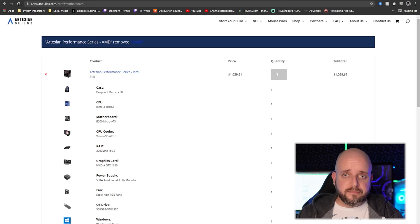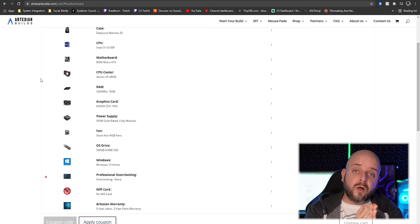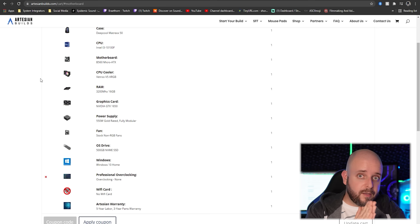Head over to artesianbuilds.com and you can build a system right here. Budget parts but all brand name, put together by professionals live on stream. It comes with the best warranty in the business — five-year labor warranty, three-year parts warranty. iBuyPower, you really have to work on your warranty because you're falling behind.